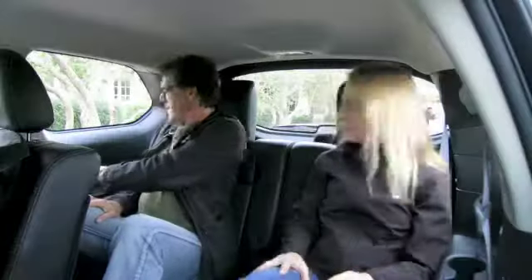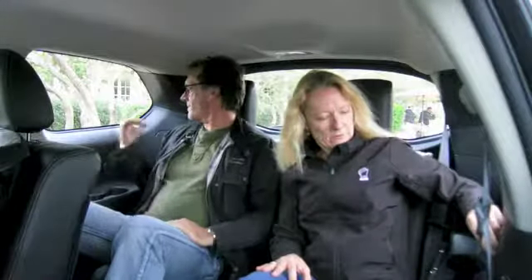Here we are in the very back row of the 2013 Pathfinder. There's plenty of room. We have heating vents, our own speakers, and the tri-zone climate control back here.